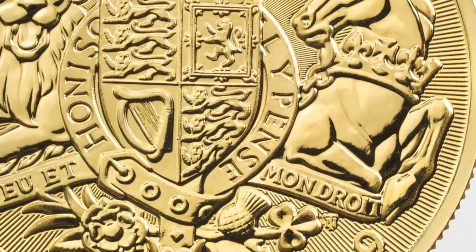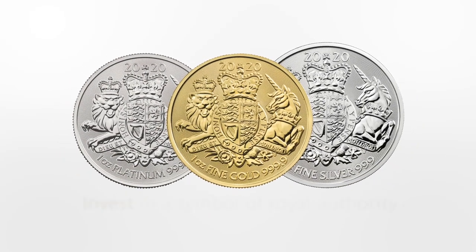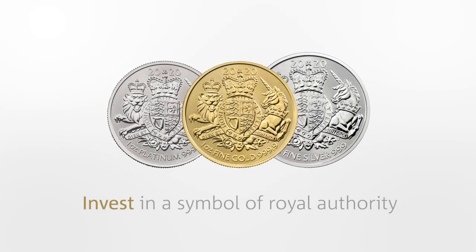Available in a range of gold, silver and platinum editions, the Royal Arms presents a unique opportunity to invest in a symbol of royal authority.